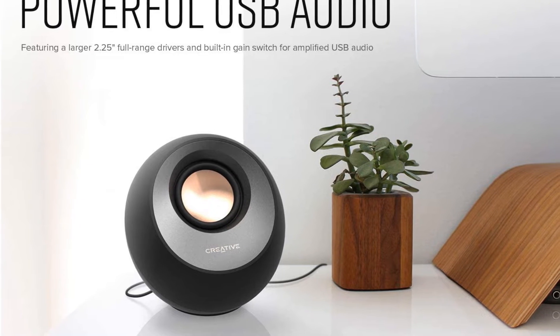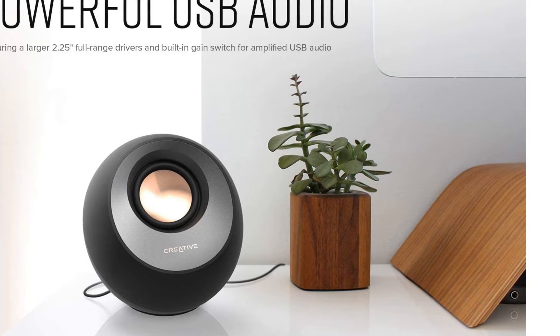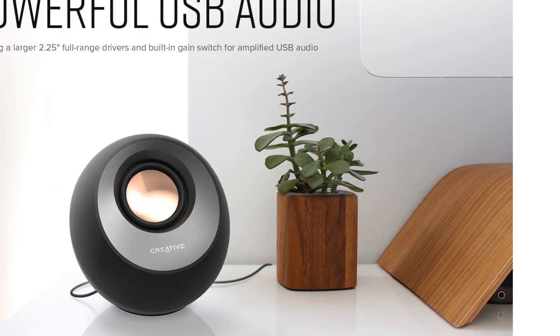We're looking at the standard black model here, which is the more common version. If you'd rather your speakers stick out, you can also opt for the white version.